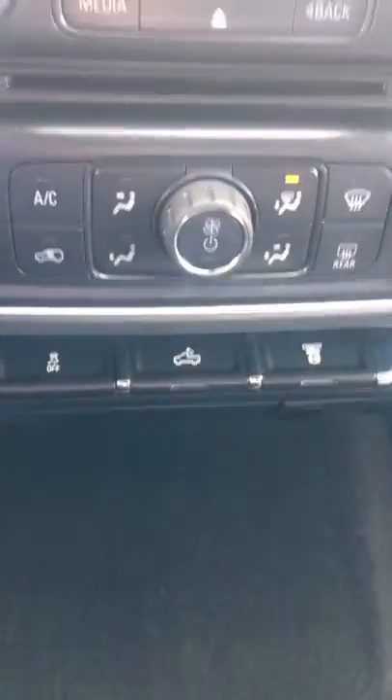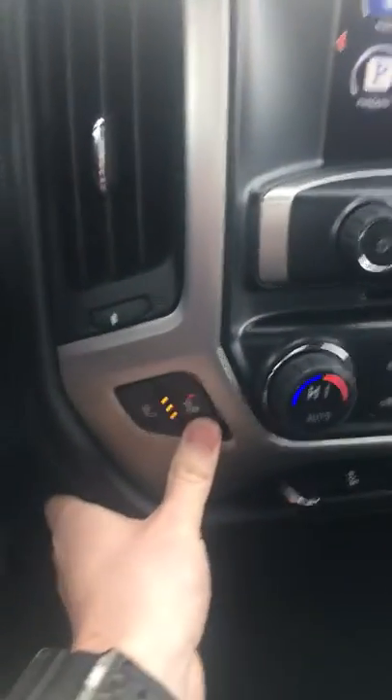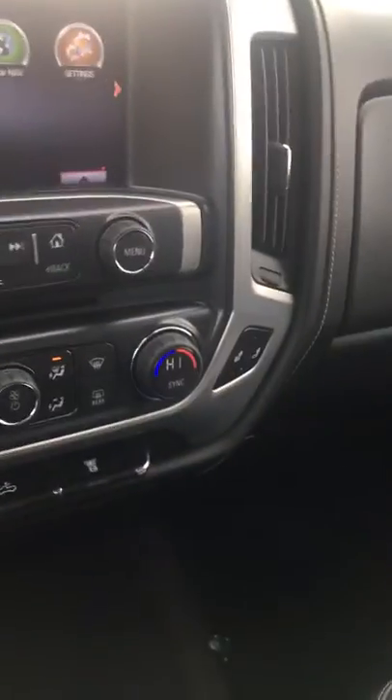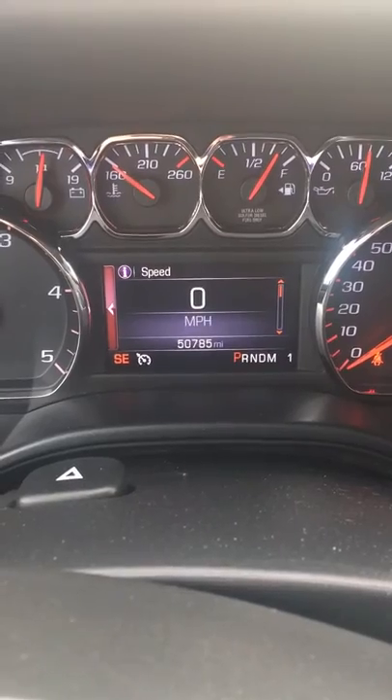Take a look around — it's a beautiful truck with a lot of different features on it. Heated seats on both sides, driver and passenger. Locking glove box. It has 50,785 miles on it.